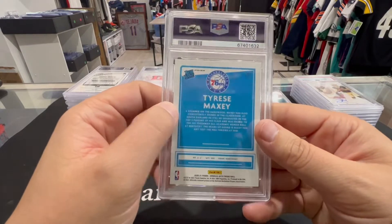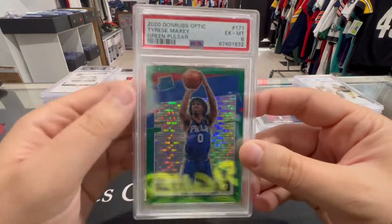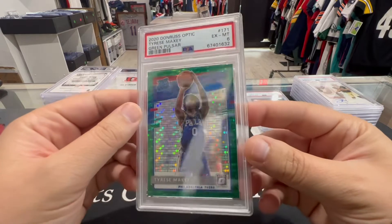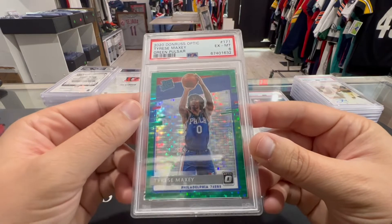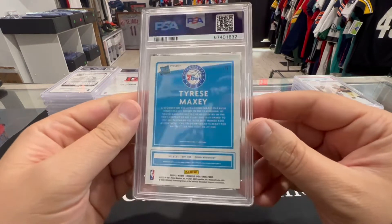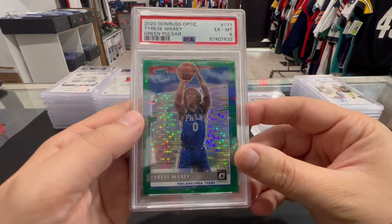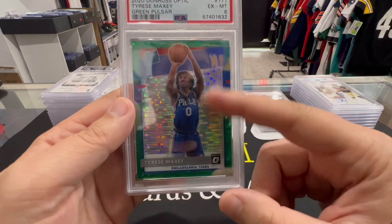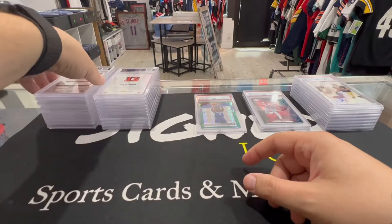Next up we have a Tyrese Maxey green — PSA 6. That's the first bad grade we've had. Pulsars are rough, pulsars are hard to grade. I mean this thing looks beautiful to me, I don't see anything wrong with this card offhand. There's gotta be some print line in there that's not supposed to be there. Unfortunate — first bad one.